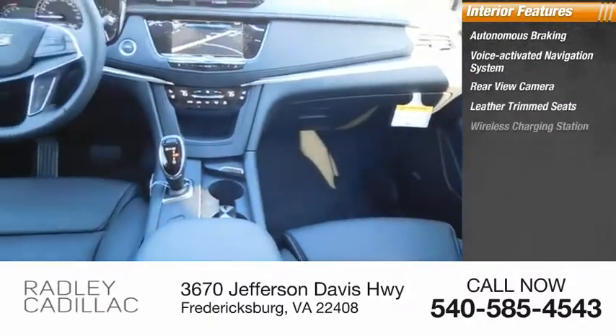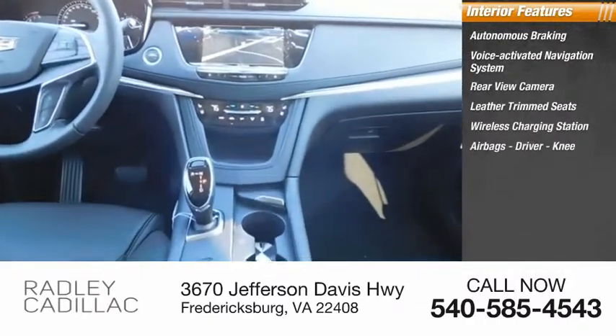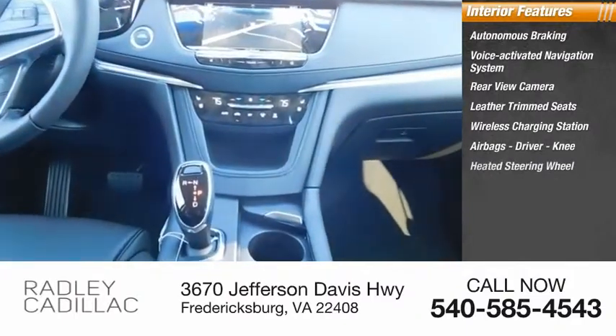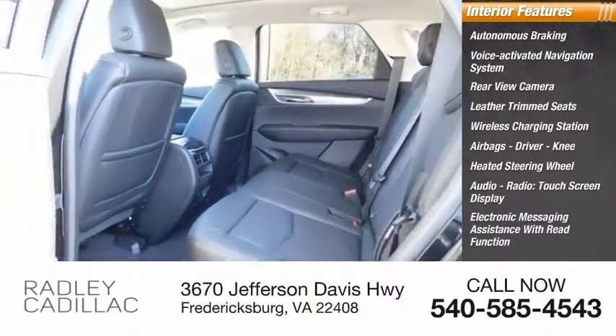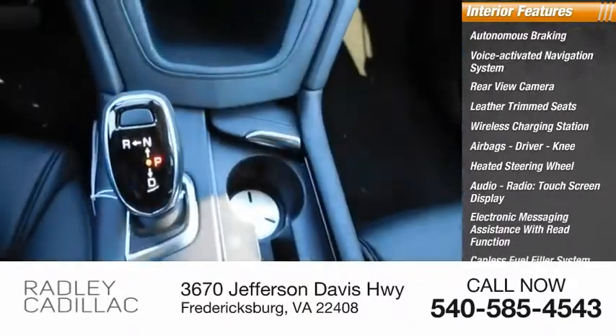Leather Trim Seats, Wireless Charging Station, Airbags, Driver Knee airbag, Heated Steering Wheel, Audio Radio, Touchscreen Display, Electronic Messaging Assistance with Read Function, and a Capless Fuel Filler System.